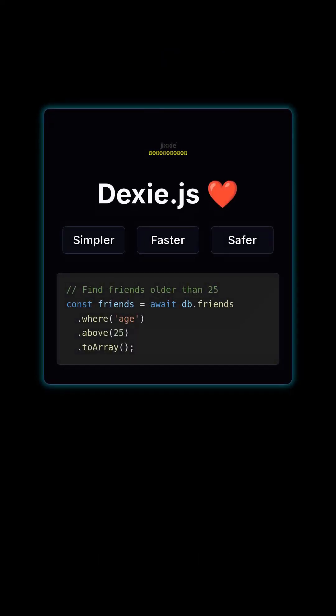Please use Dexie.js. It makes IndexedDB simpler, faster, and much less painful.